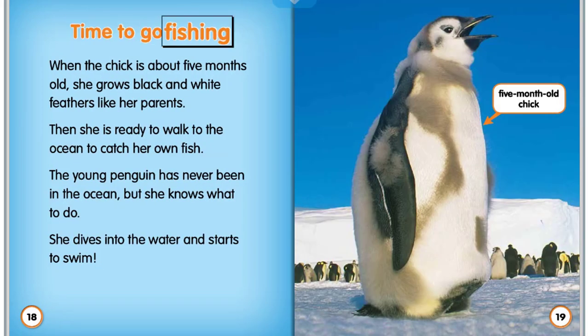Time to go fishing. When the chick is about five months old, she grows black and white feathers like her parents. Then she is ready to walk to the ocean to catch her own fish. The young penguin has never been in the ocean, but she knows what to do. She dives into the water and starts to swim.